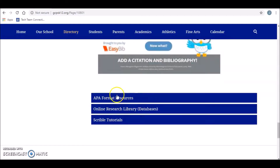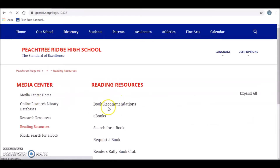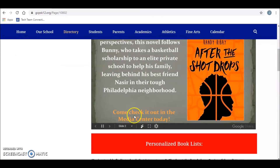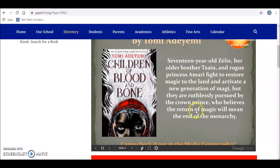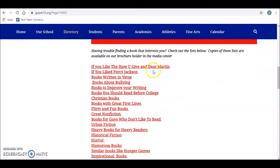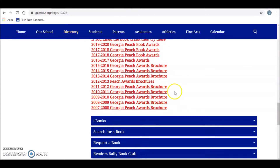How to tell if you're plagiarizing, APA resources, more information on the databases — so research resources, tutorials, handouts there. Under reading resources, we have lots of book recommendations. If you click on that, it'll have our current Georgia Peach Book Award nominees that you can check out. And if you're an avid reader, come ask us about Reader's Rally — it's a club where we read these books and then compete against other schools. We'd love to have you join our club. We also have all of these brochures to help you find a certain book in a certain genre, and we have the physical copies of these in the media center.